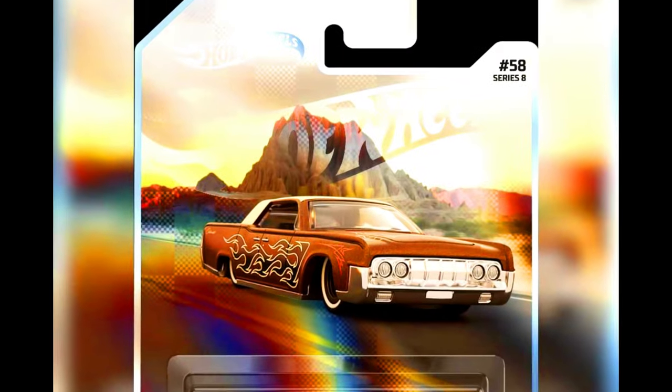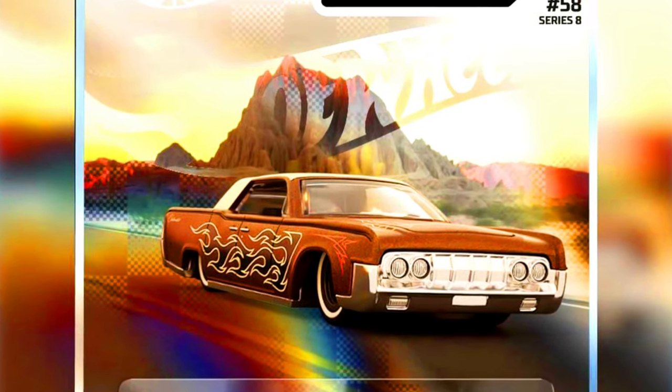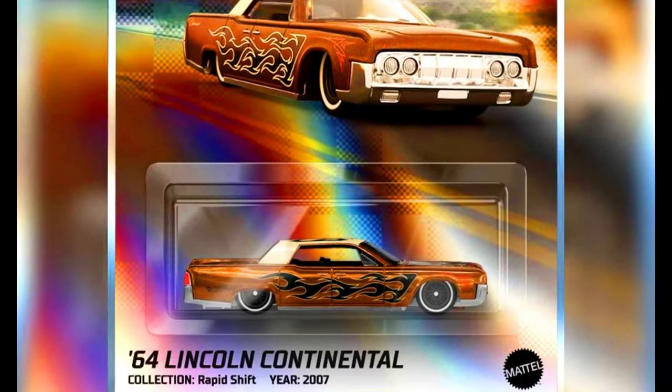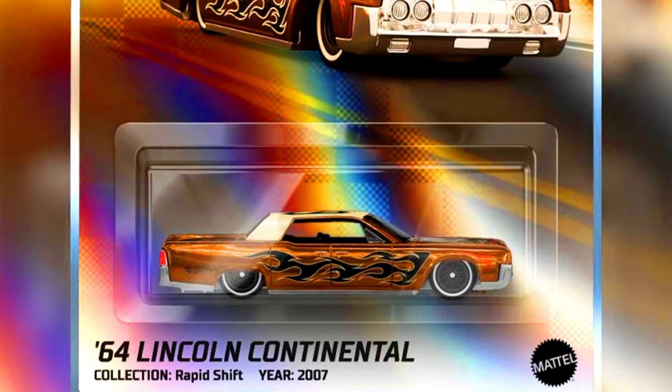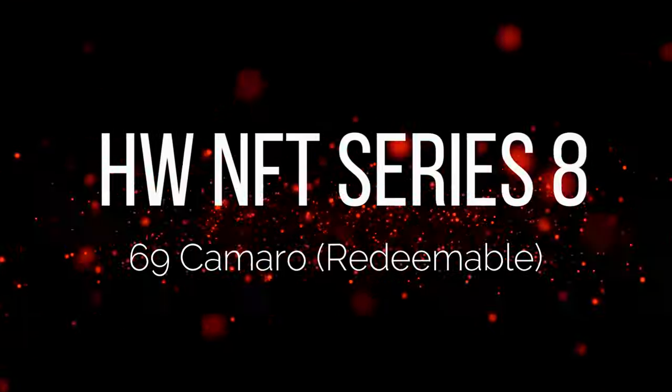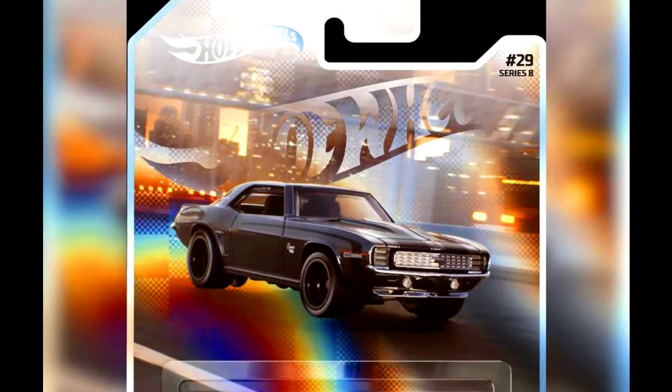A 1964 Lincoln Continental. A 1969 Camaro.